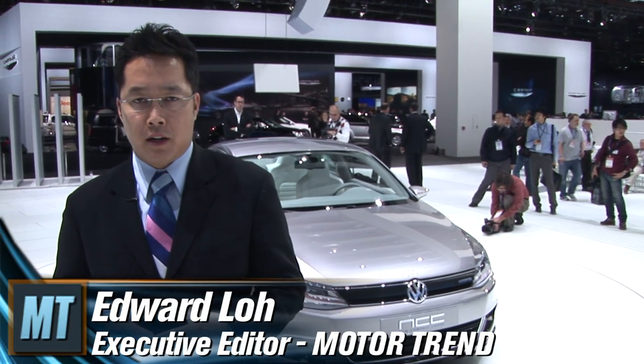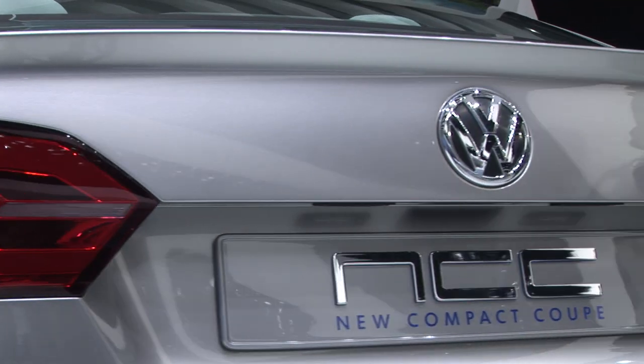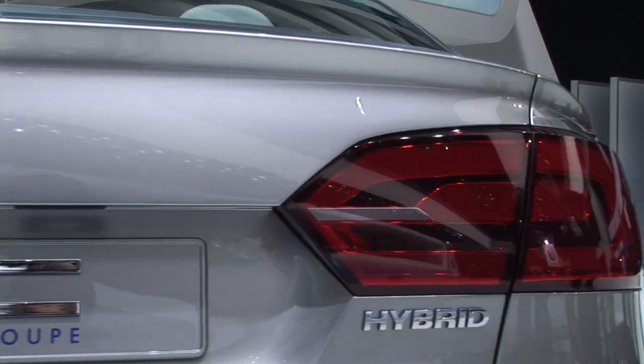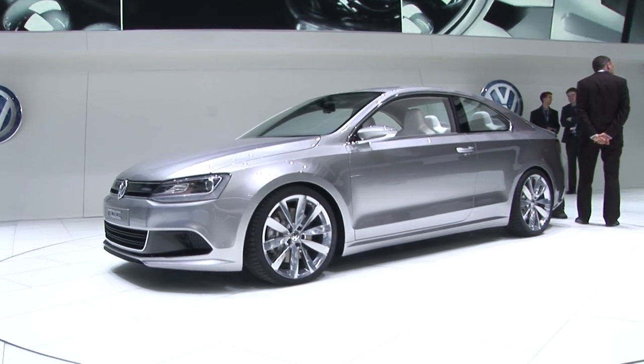We're here at the 2010 North American International Auto Show in the VW booth. 2010 is a big year for VW as they plan to launch the most amount of product in their company's history. One of the most important products to come out of that is the car behind me, the new concept coupe.